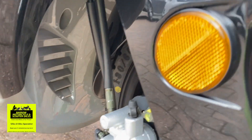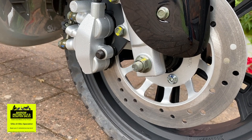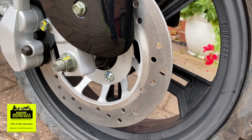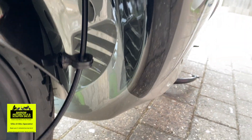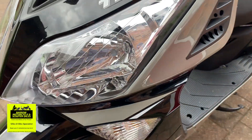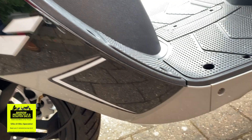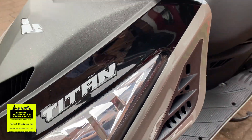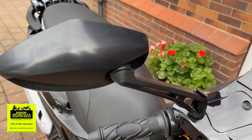I'll show you the disc brake up front underneath here. I've just cleaned it and I'm giving it a coat of wax as well. As you can see, it's just really nice — no marks down here anywhere. All very, very nice indeed, and no marks on the wing mirrors either.